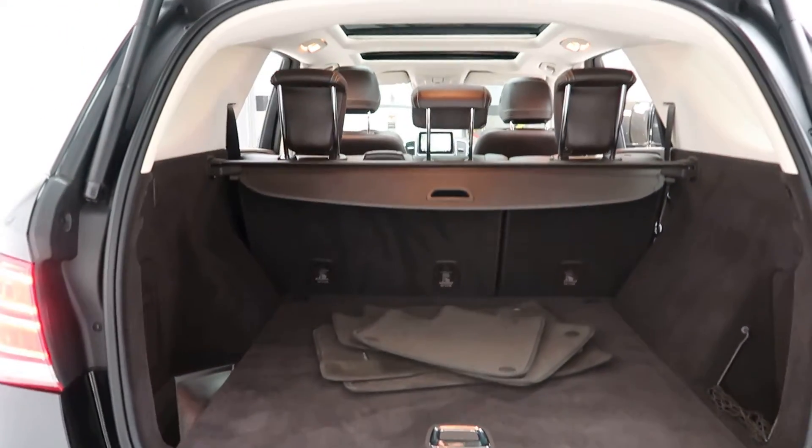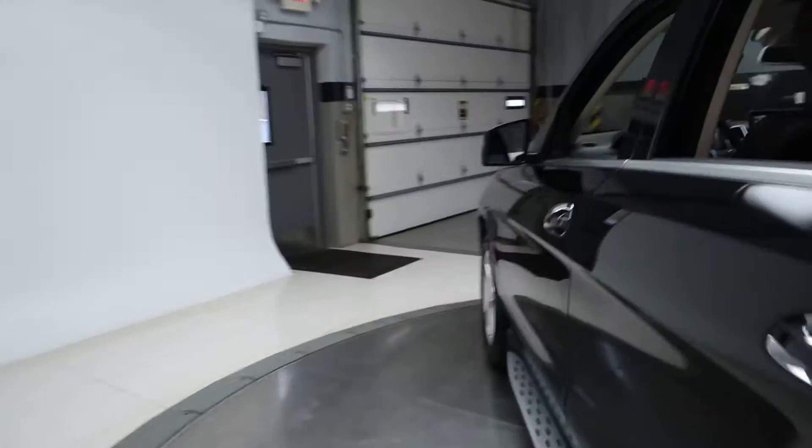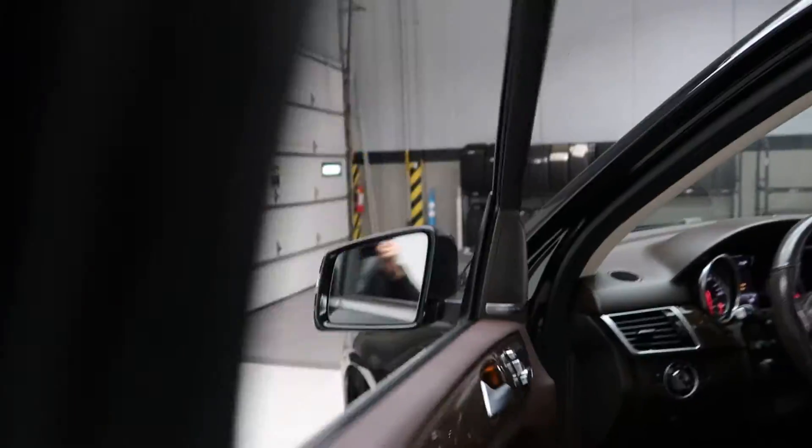Clean set of floor mats. 60-40 fold-down rear seats. Cargo cover. Premium One Package with blind spot assist. Harman Kardon sound system.